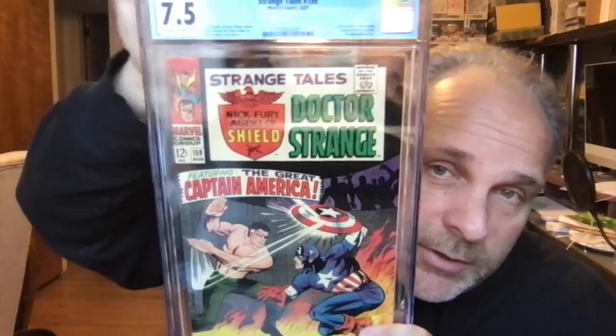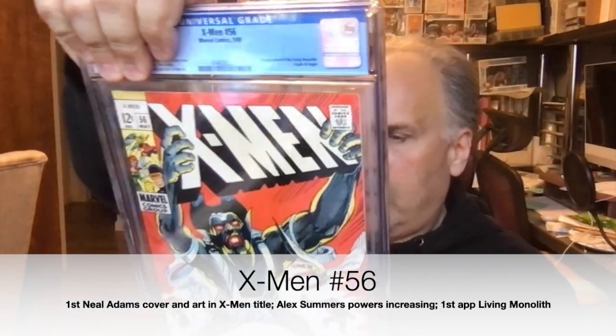Strange Tales number 159 — this is the first appearance of Val. They just call it Val, they don't bother with the whole long name. Looks like a pretty good book — another 7.5. No issues on the back. X-Men number 56 — press looks pretty good. Grade is 6.0.